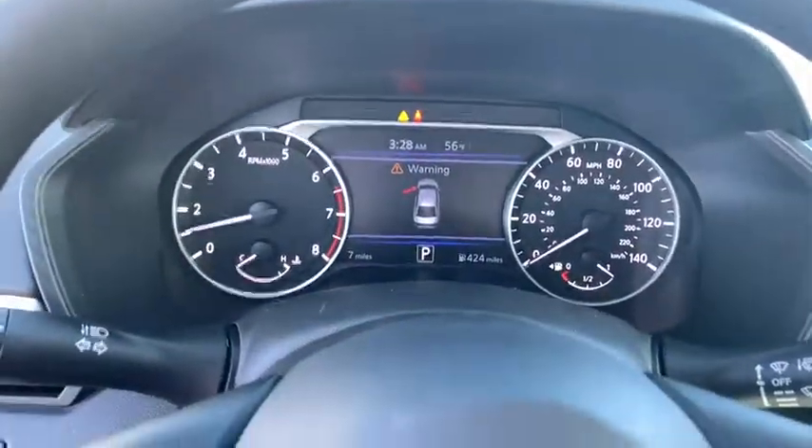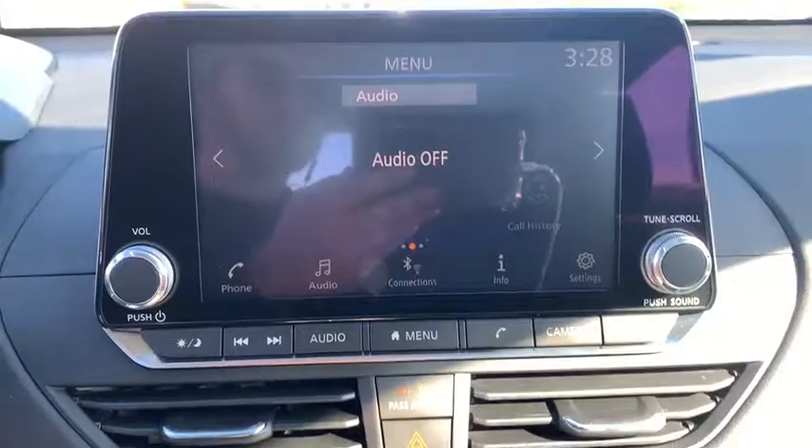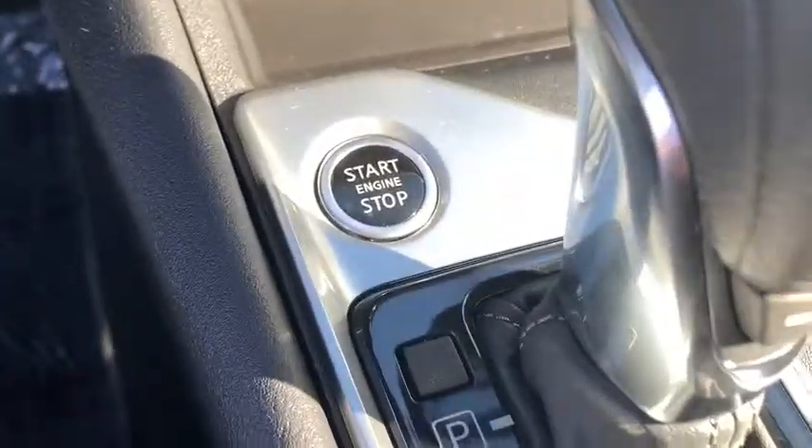Keyless entry, front wheel drive, clock, trip computer, electronic stability control, day and night rear view mirror, tachometer, outside temperature gauge, cloth seat trim, engine immobilizer, four-piece floor mat set, power rear window sunshade.